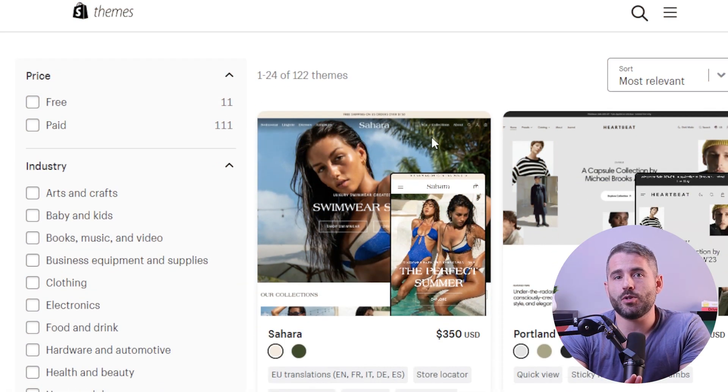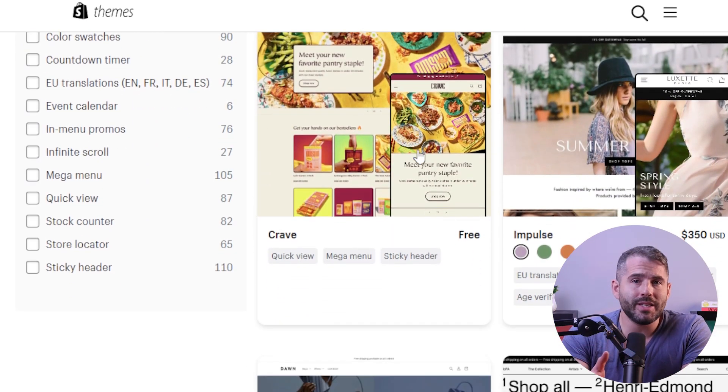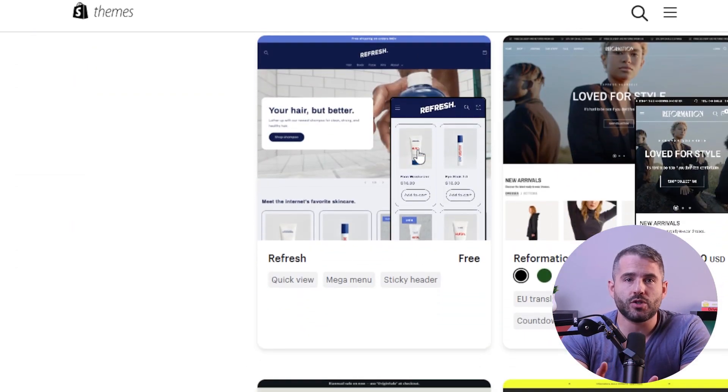Plus, your platform determines the feel of your website — by this, I mean how responsive it is. Every major e-commerce store builder comes with a wide variety of themes and templates. They're usually easily customizable, and you can find one that's suited to your niche and industry. This way, a visiting customer can tell at a glance what your business is about.